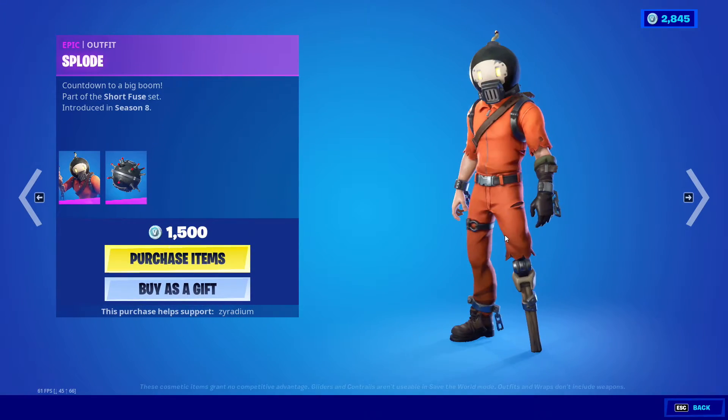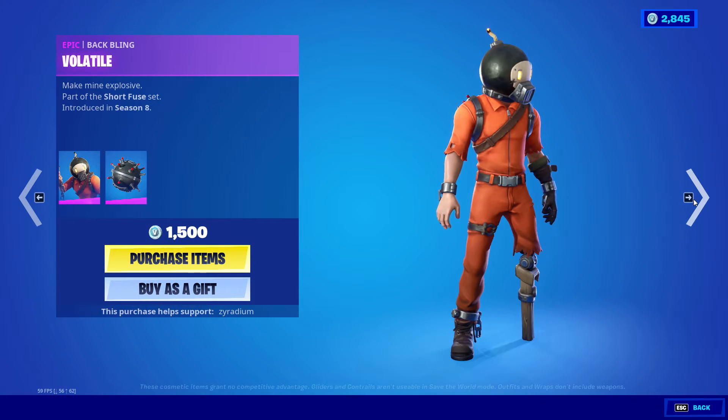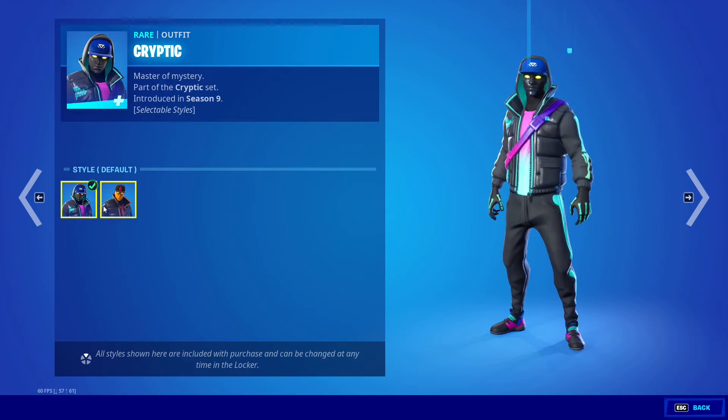Float is back with the Volatile. We also got Cryptic with the Spectral Spine — it does have a style, it's like a fiery style.